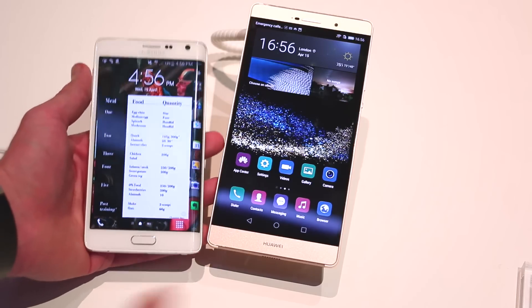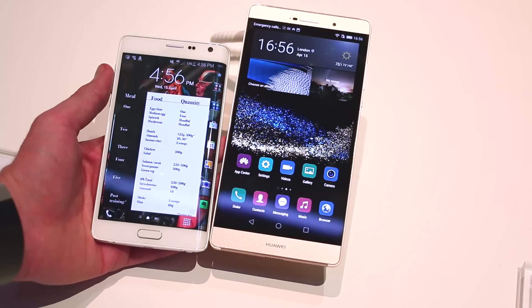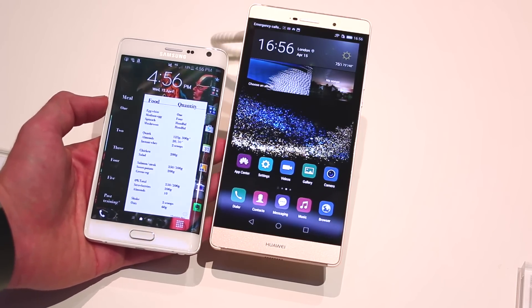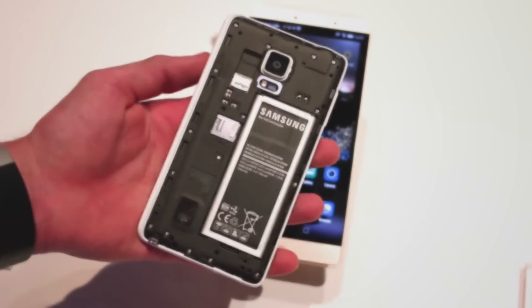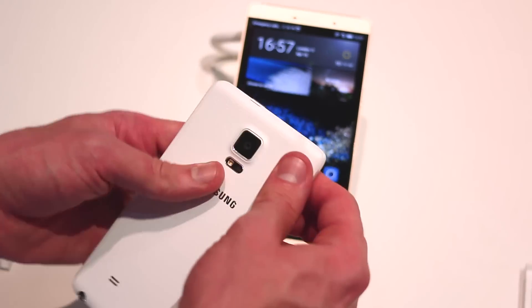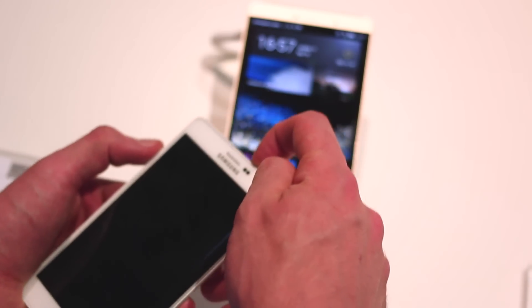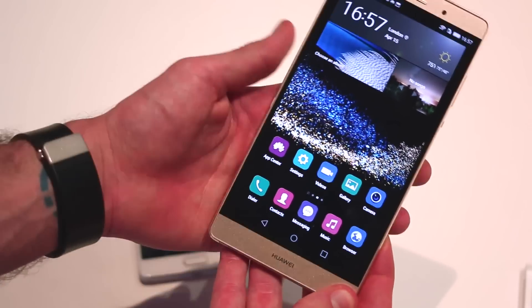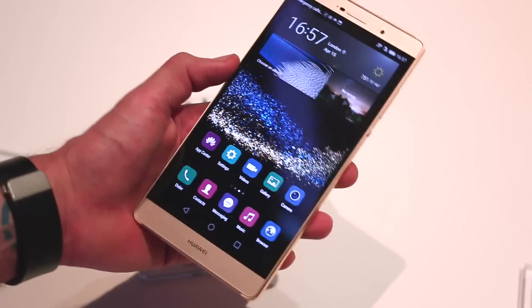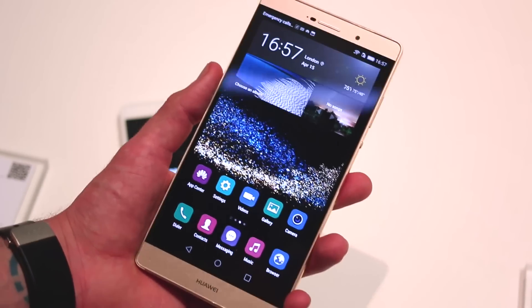As for other specs, you've got Cat 6 LTE on both devices, along with Bluetooth 4.0, Wi-Fi, and GPS — all the things you'd expect from a flagship-class device. On batteries: the Galaxy Note Edge has a 3000mAh battery with a microSD card and microSIM slot. By contrast, the P8 Max has a 4360mAh battery. It supports USB On-The-Go and reverse charging, so you can charge accessories or another smartphone with it. Huawei claims it'll get around two days of battery life.